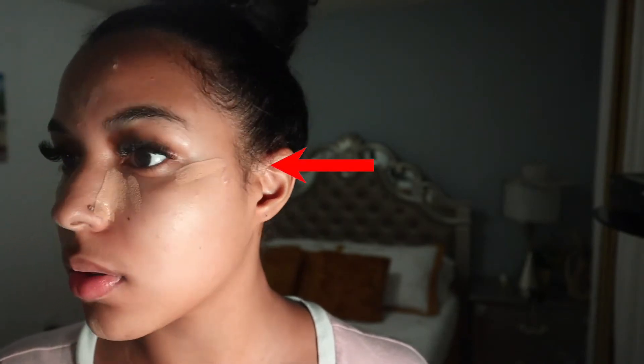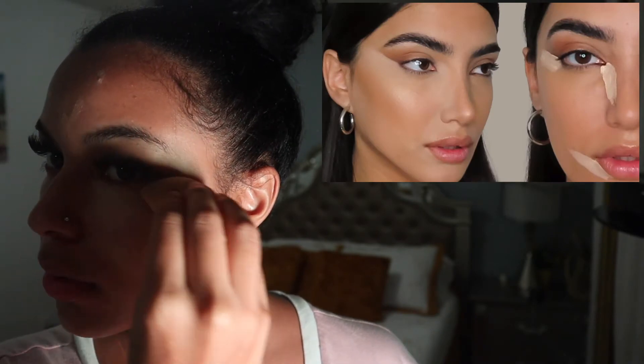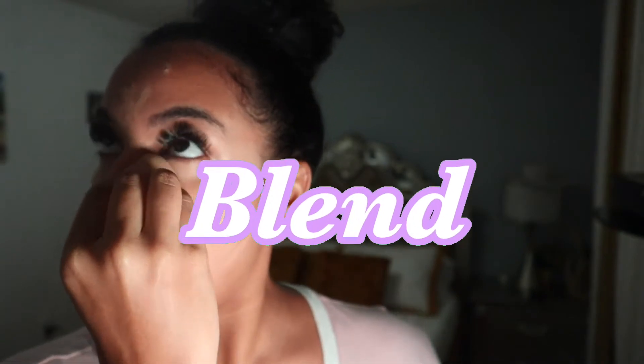I apply my concealer to the inner side of my nose and the outer side of my eyes, and I apply concealer on all of my blemishes. I'm currently breaking out so bad because it's that time of the month. I go ahead and blend everything — make sure everything is blended so you don't look like a ghost when you take pictures.